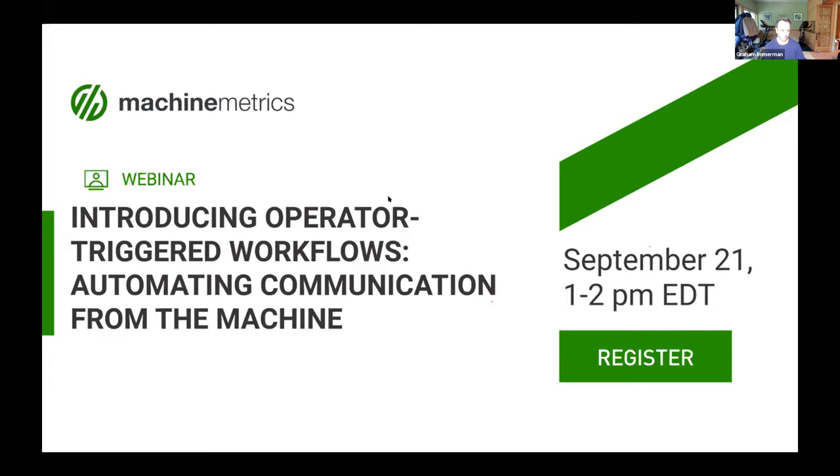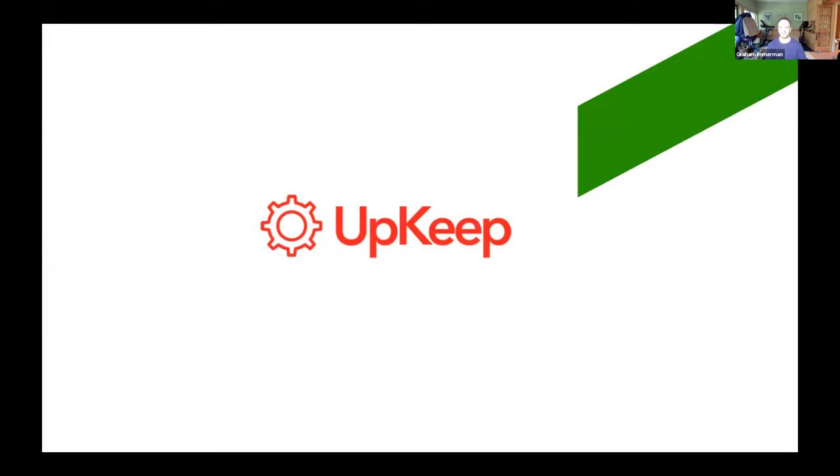Enough about me — let's pass it over to the main event. I want to introduce Ryan Chan. For those of us who don't know much about Upkeep, Ryan, please tell us who you are and tell us about Upkeep. We're excited to learn more, and I'll let you share your screen.